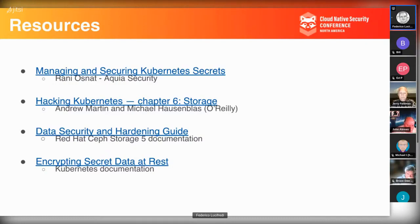Rani Osnath at Acquia has written a nice tutorial about managing and securing Kubernetes secrets. The 'Hacking Kubernetes' book by Michael Hausenblas and Andrew Martin also has a very nice chapter on storage, taking a slightly different approach. The Red Hat Ceph Storage Data Security and Hardening Guide is one of about 22 manuals that come with Red Hat Ceph Storage — similar documentation exists in the upstream Ceph project. The Kubernetes documentation also covers how to encrypt data at rest.